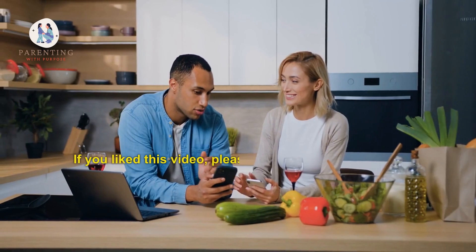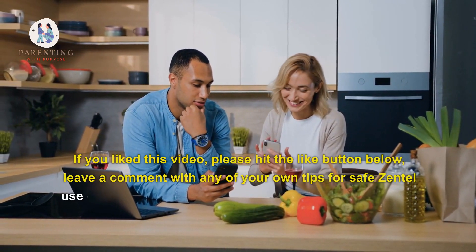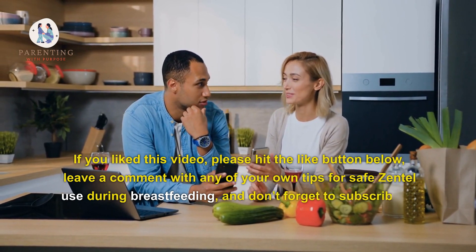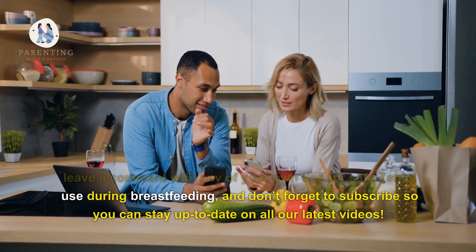If you liked this video, please hit the like button below, leave a comment with any of your own tips for safe Zentel use during breastfeeding, and don't forget to subscribe so you can stay up to date for the next video.